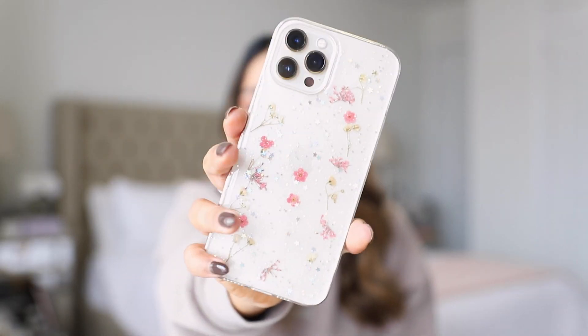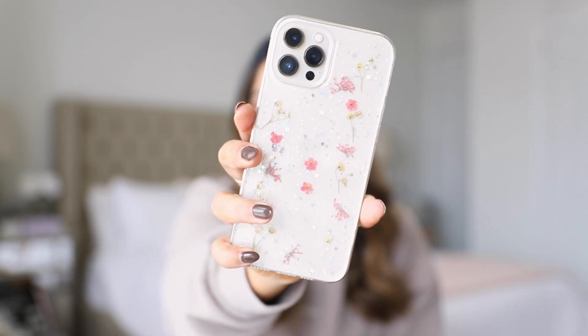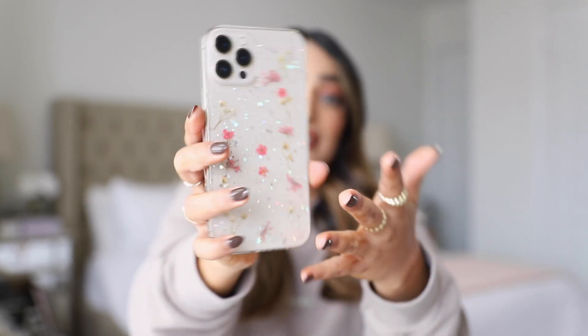I just put my case on and my screen protector on, so we are good to go — fully protected. Oh my god, I still can't believe this is my new phone. I'm also low-key obsessed with this case; I love the clear case with dried flowers and I may actually just end up keeping it. I'm going to try to turn the phone on now.